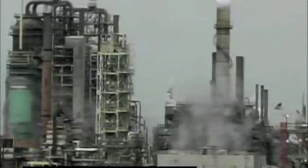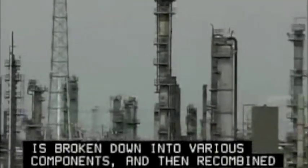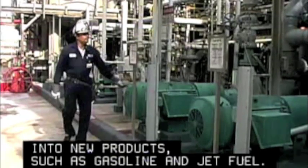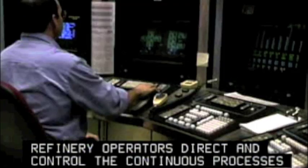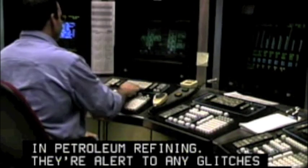An oil refinery is a type of factory where crude oil is broken down into various components and then recombined into new products such as gasoline and jet fuel. A team of refinery technicians oversees this process. Refinery operators direct and control the continuous processes in petroleum refining, and are alert to any glitches in the system that might require immediate repairs.